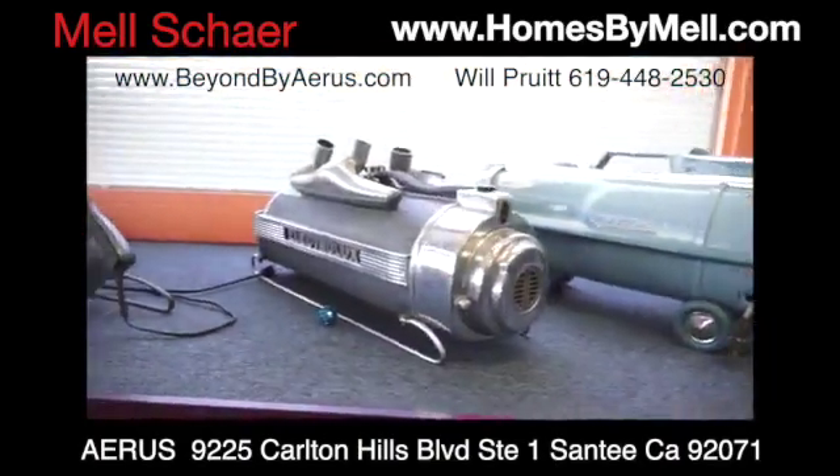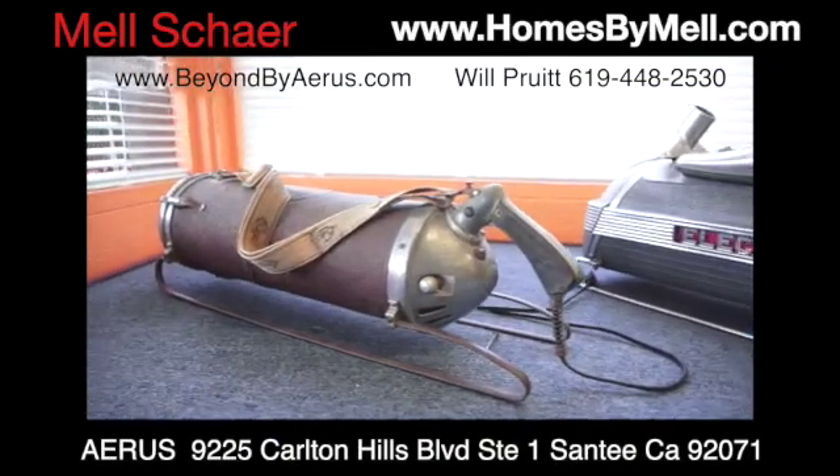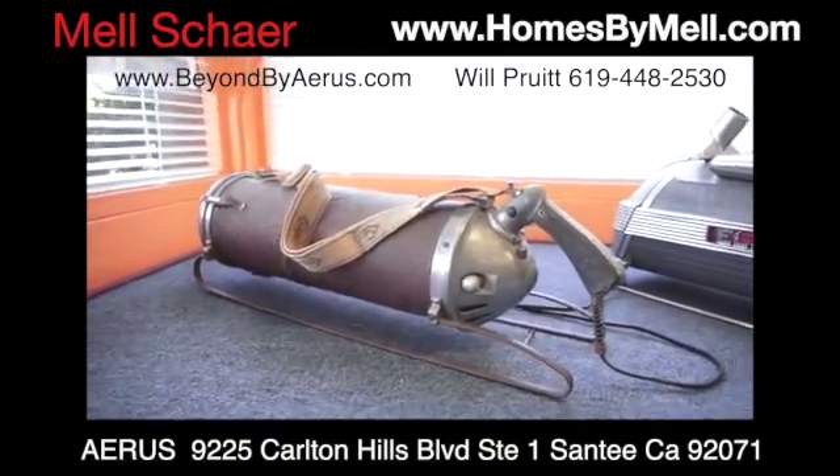So when you come into my store, you're safe. I'm in Santee, in the same shopping center as the Santee Library, and I'm in Suite 1. I've got the big vacuum sign in front of my store. Come in and see my museum — I have a vacuum from 1924 all the way up until the 1960s. We sell the best vacuums, and this is the best technology on the market today. I got off a conference call a little while ago — they're selling it to Dow Chemical and all the big manufacturing facilities because they're worried about their employees.